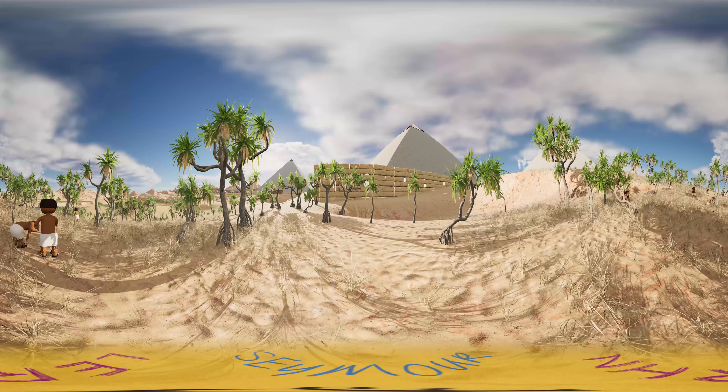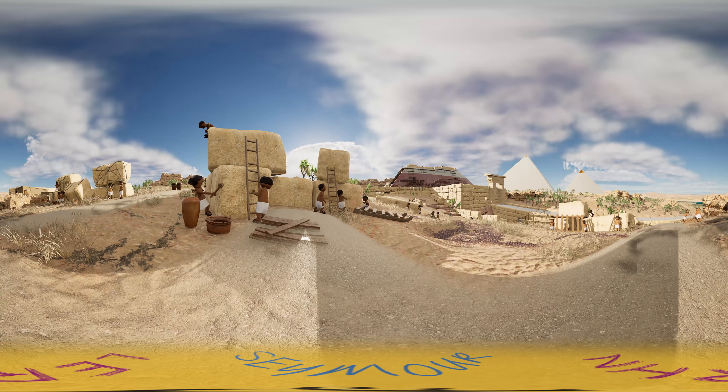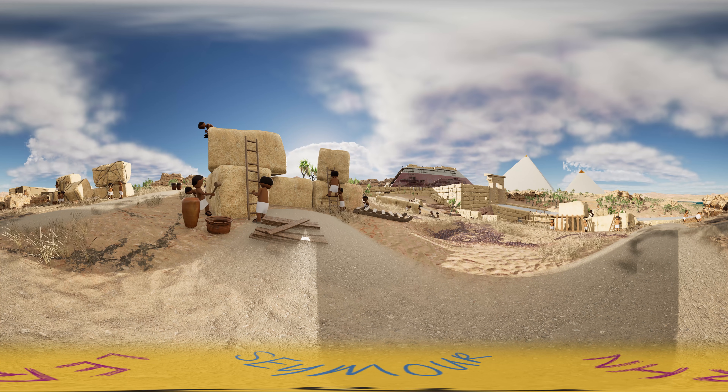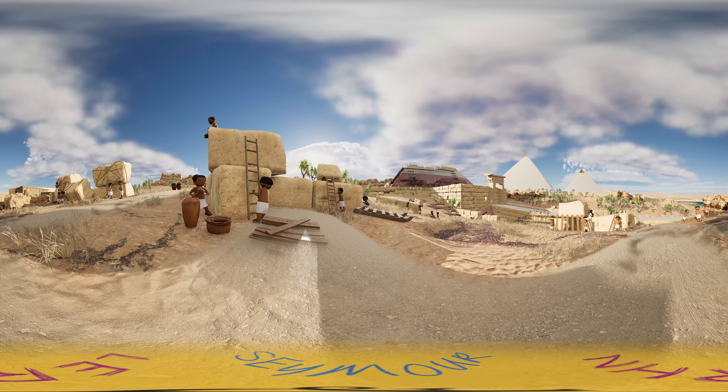Egypt's pharaohs expected to become gods in the afterlife. To prepare for the next world, they erected temples to the gods and massive pyramid tombs for themselves. These were filled with all the things each ruler would need to guide and sustain himself in the next world.